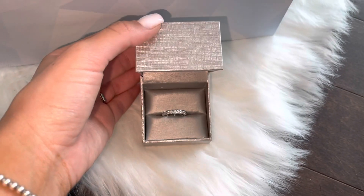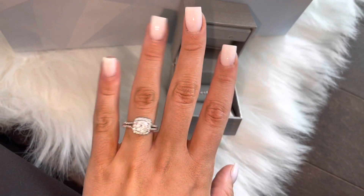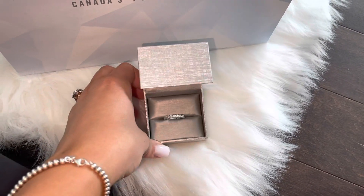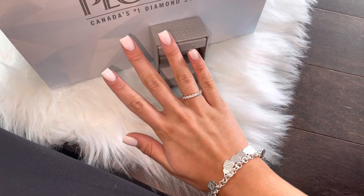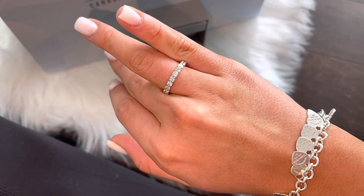I got it specifically for my other hand. This is my engagement ring — just ignore my spray tan, it's really bad right now — and I wanted something on my other hand that was like a diamond band for my everyday jewelry. So this is how it looks on. I'm so obsessed with it, I think it is gorgeous, I've always wanted one so badly.